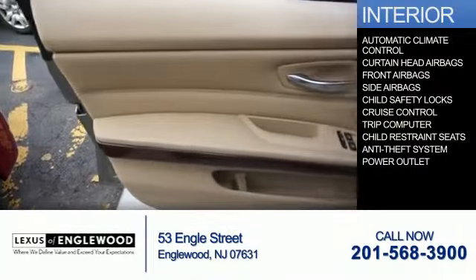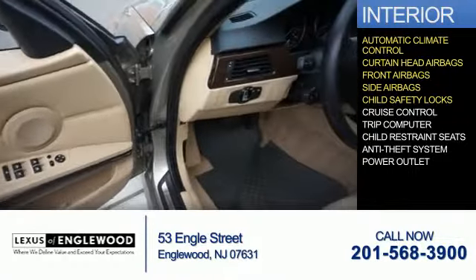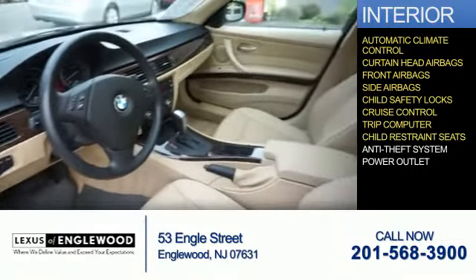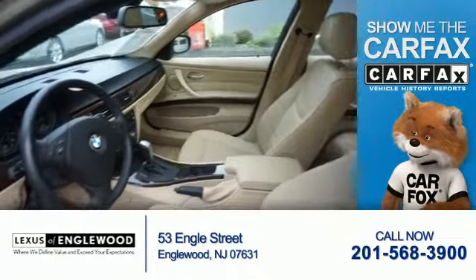Inside you'll find automatic climate control, curtain head airbags, front airbags, side airbags, child safety locks, cruise control, a trip computer, child restraint seats, an anti-theft system, and power outlets. Rest easy knowing this vehicle comes with a Carfax vehicle history report.